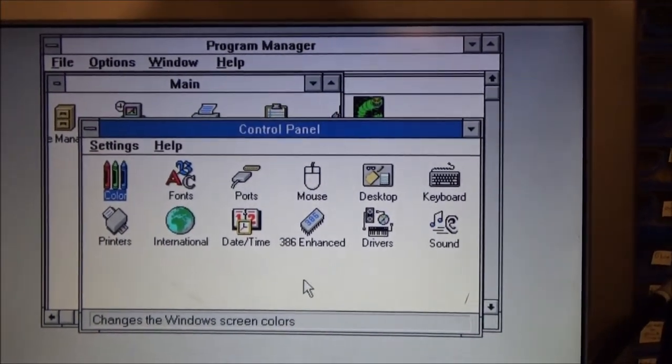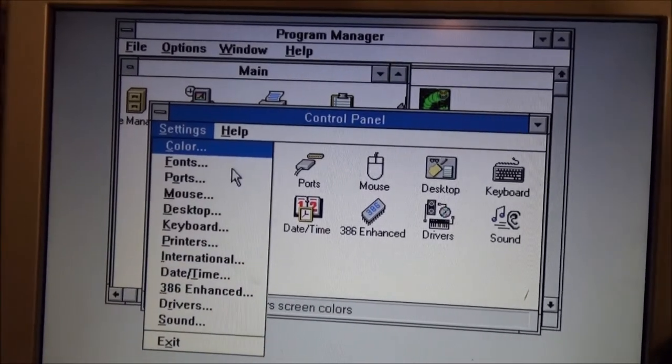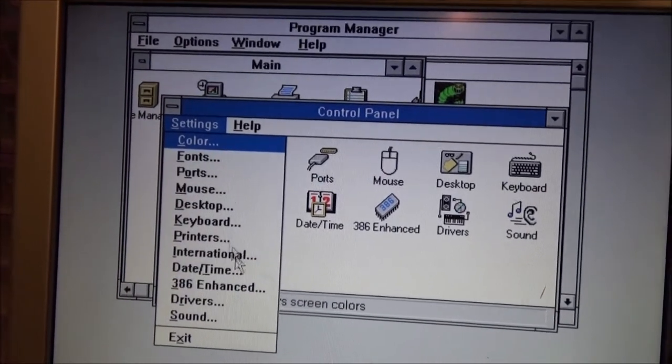There's not a lot under settings. We've got settings up here — we've got fonts, ports, mouse, desktop, keyboard, printers.